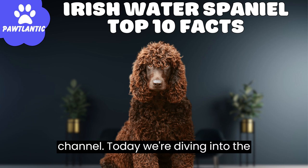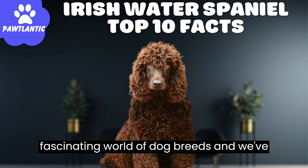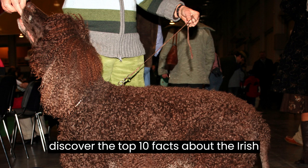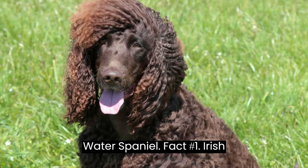Hey everyone, welcome back to our channel. Today we're diving into the fascinating world of dog breeds, and we've got a real gem for you. It's time to discover the top 10 facts about the Irish water spaniel.